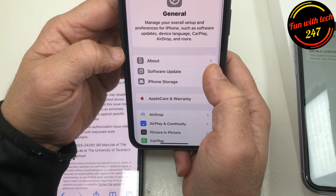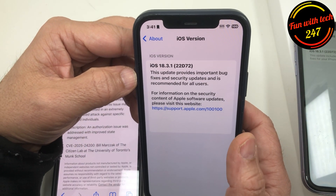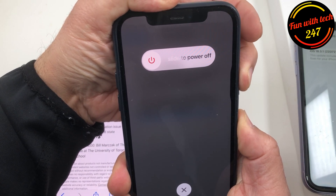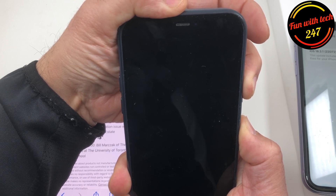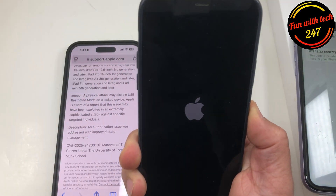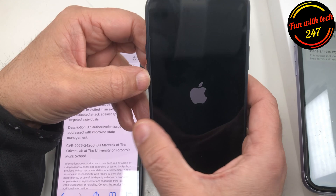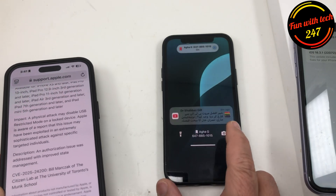If you're experiencing a stuck 'Preparing Update' screen on any model, after updating to 18.3.1, all you have to do is hard reset the phone — press volume up, press volume down, then press and hold the power button. That's only for those having trouble updating older devices. On iPhone 12, once you see the Apple logo you can let go, and once it boots up it should update on its own.